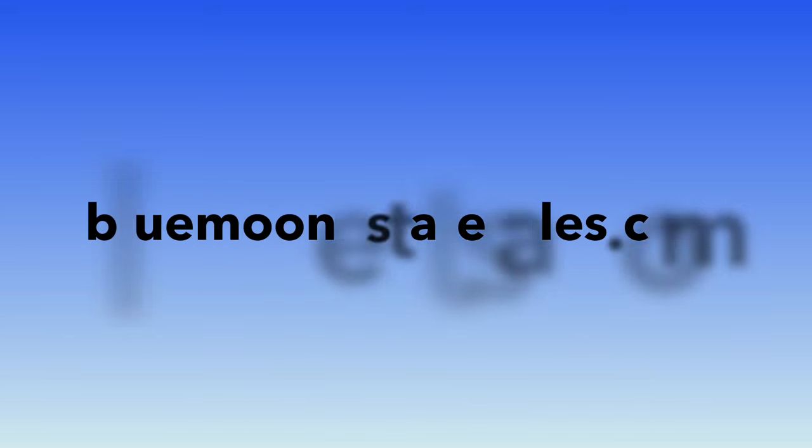Blue Moon Estate Sales dot com is a resource where you can get onto an email list for your local area.